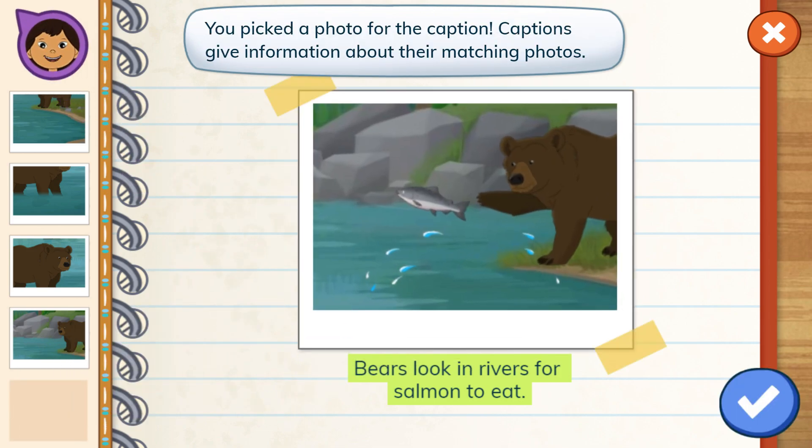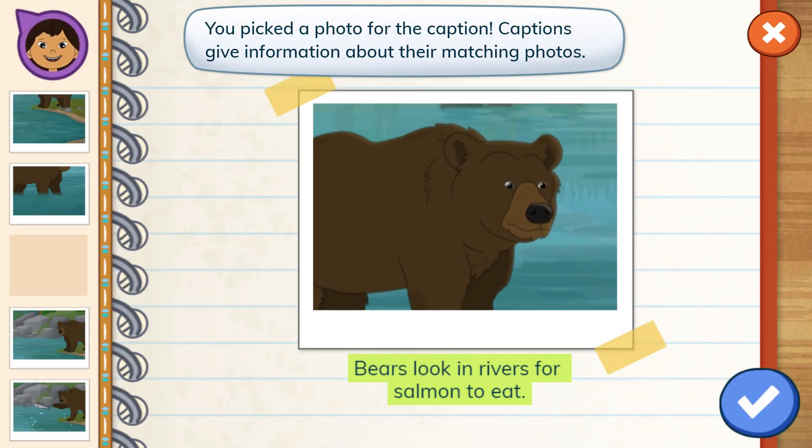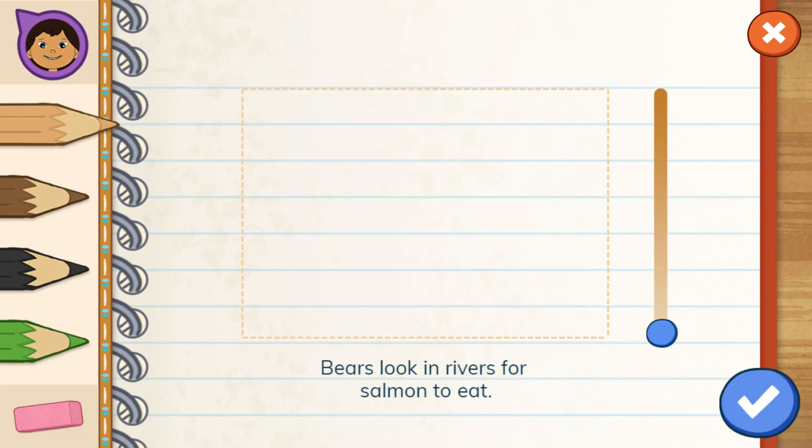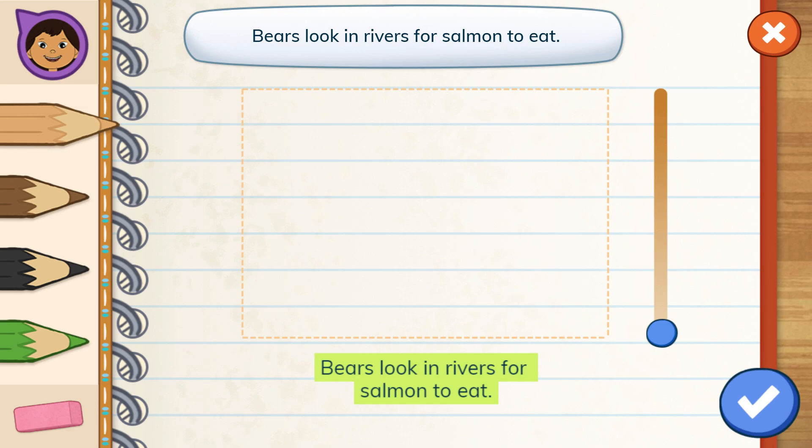A caption gives us information that tells about a picture. Bears look... You picked a photo for the caption. Captions give information about their matching photos.